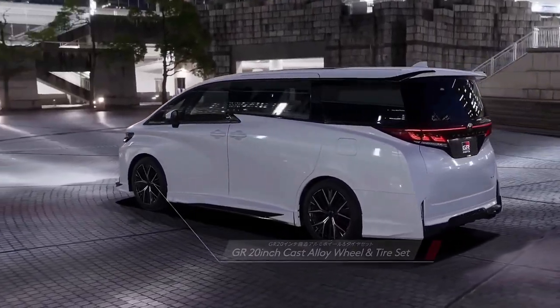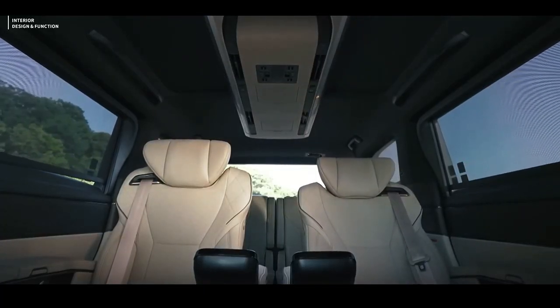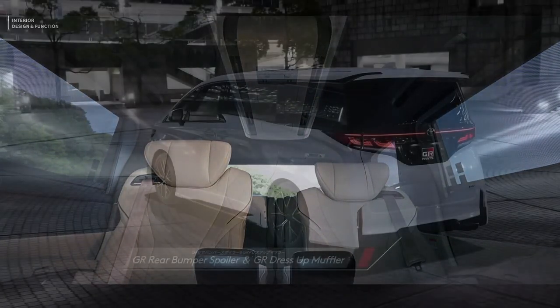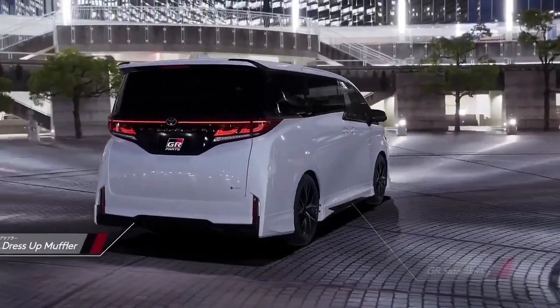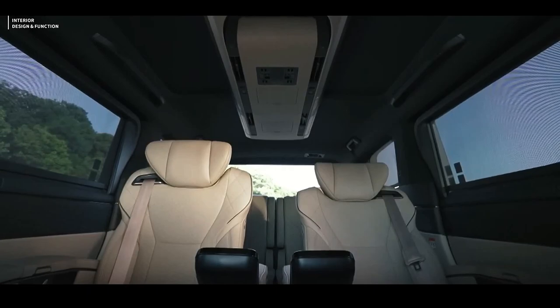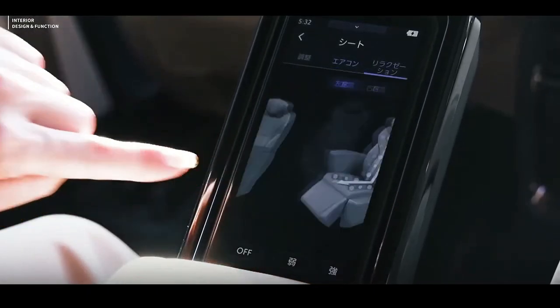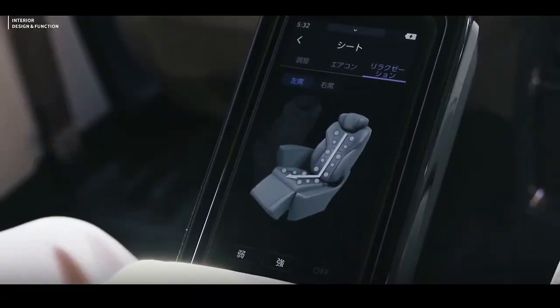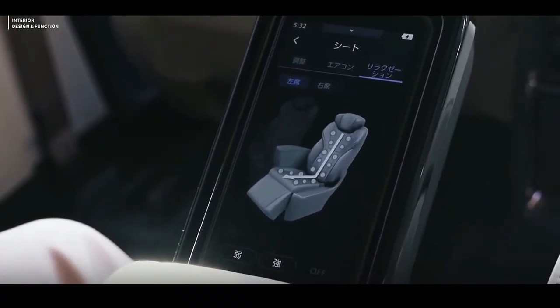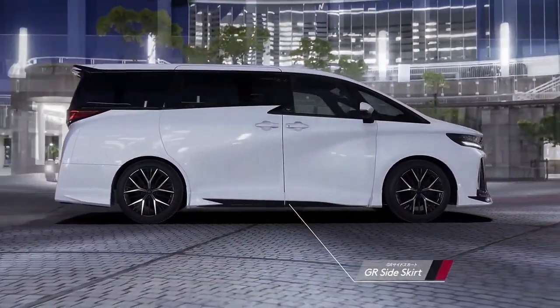The 2024 Toyota Alphard and Vellfire are already on sale in Japan, with the Inab plant producing 8,500 units per month. The Alphard will account for 70% of production while the remaining 30% will be for the Vellfire. Here's to hoping that it arrives in the Philippines being sold at retail price, considering how insatiably popular the Alphard is.